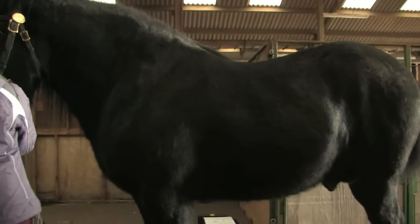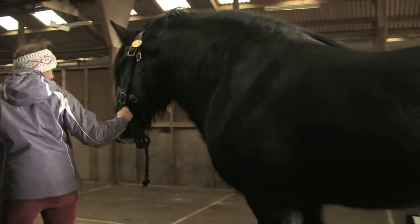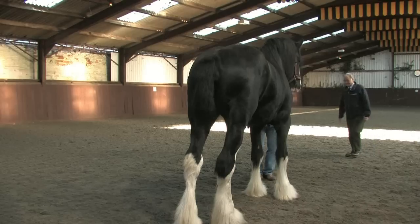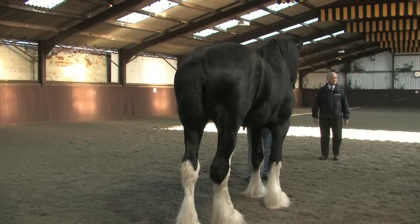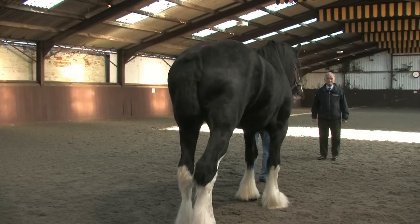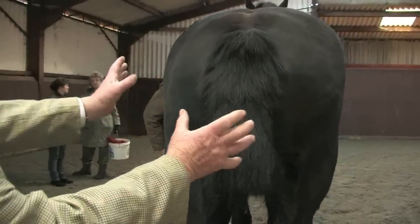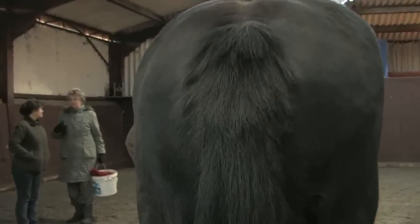The relative height and general appearance of the stallion should be shown by good steady shots of the horse from all angles. From the rear, take a shot square onto the horse and lift the tail to provide a good view of the hindquarters.